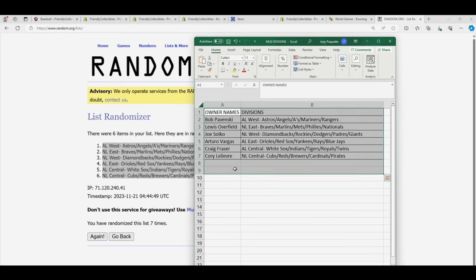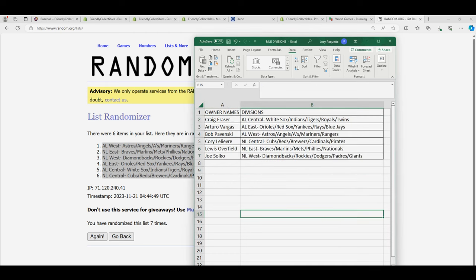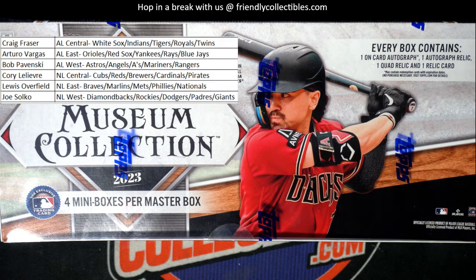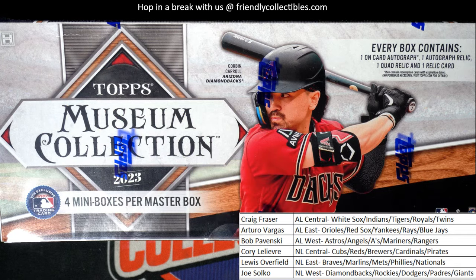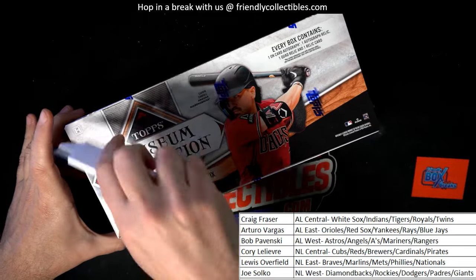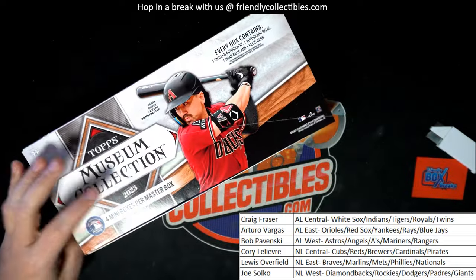I'm just going to put this in alphabetical order so the AL Central comes up top of the list. Let's start the box break — Big Hit Boulevard, let's go! Let's get a big one. There are three kinds of case hits in a case of this: one of them is a framed, one is a jumbo relic, and one is an auto relic — all very specially certified and stuff, so that's really cool.